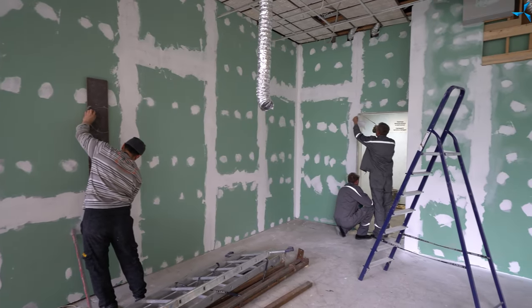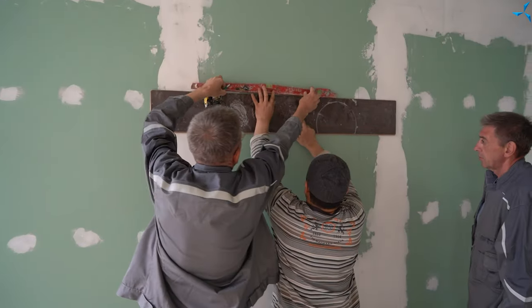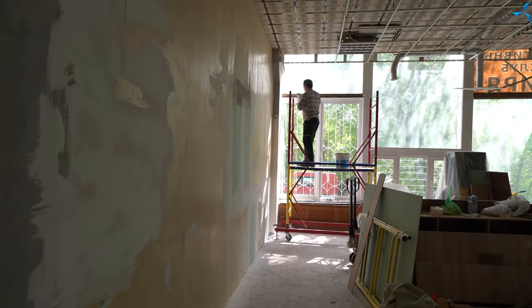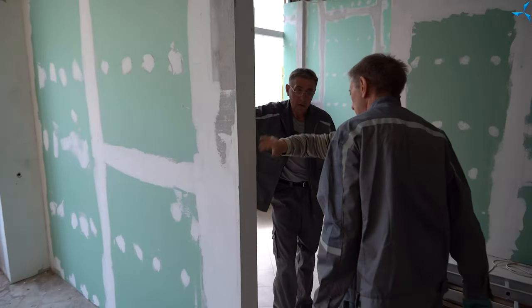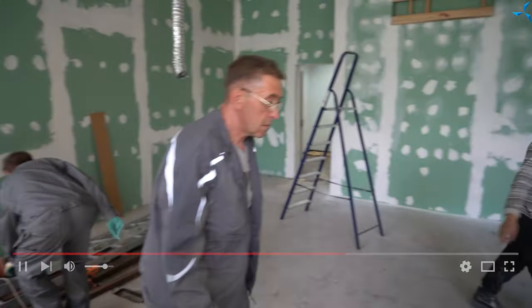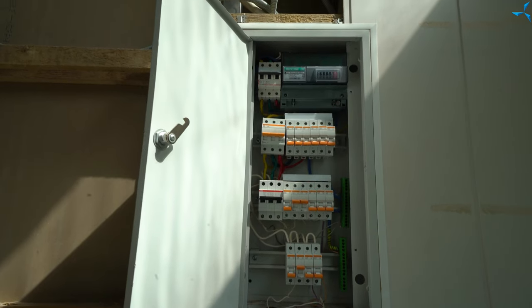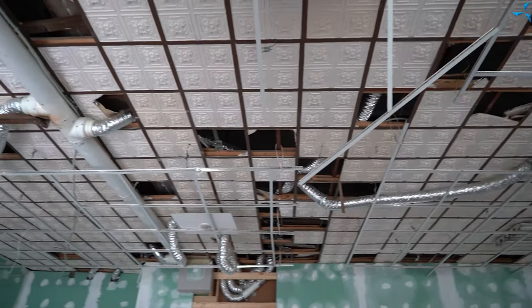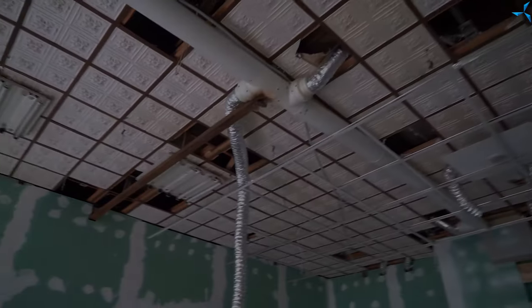Thank you for joining us. I am glad to welcome you on our channel. As always, I am Aleksandr Sudriv, and today we will talk about some of the events that take place in the project's life.